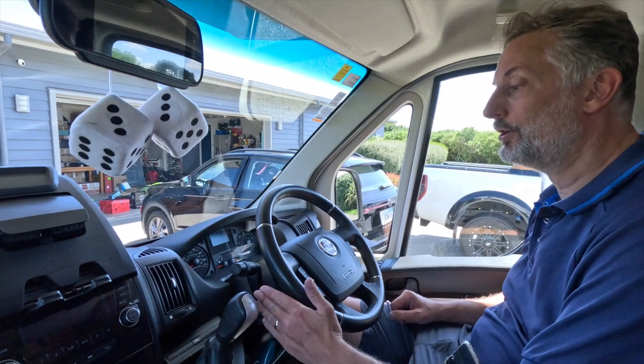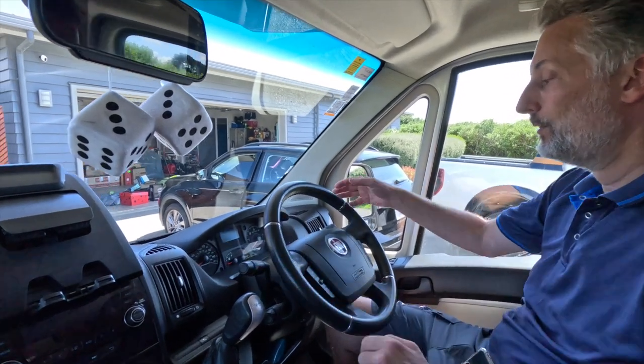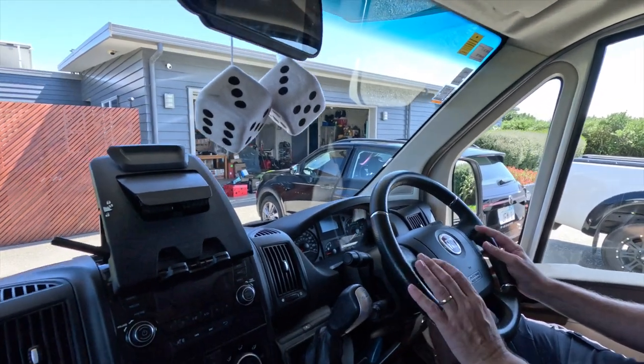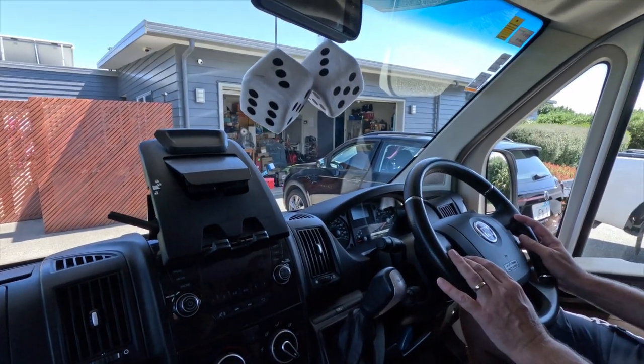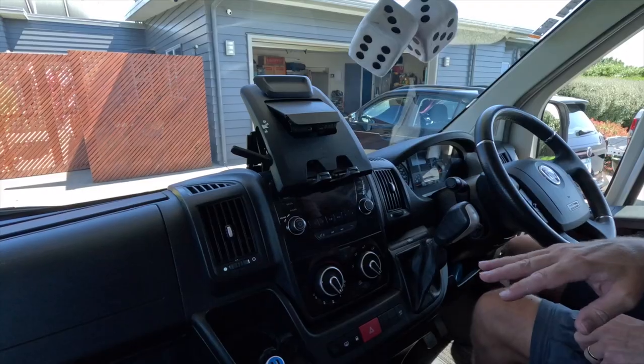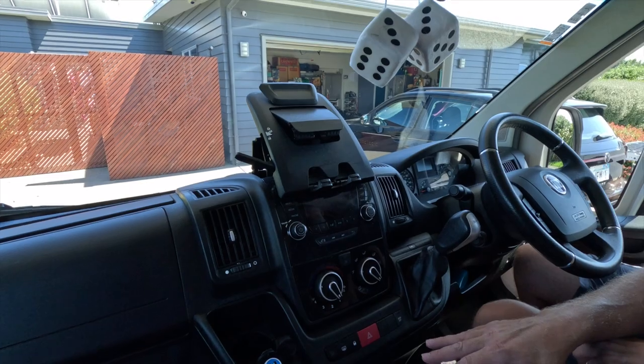This is a 2017 Fiat Ducato Zephyro 295. It's automatic and it's three and a half tons - a 2.3 diesel engine - and we believe the vehicle was originally imported from Europe to New Zealand. Here we've got the stick for the cruise control, indicators, and windscreen wipers. You've also got controls here for the radio - volume, change tracks, and phone if you've got one attached. You've got air con as well, which works quite effectively.